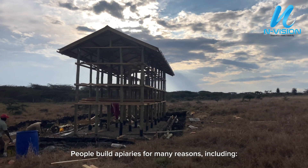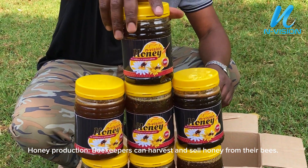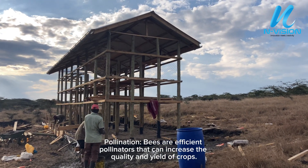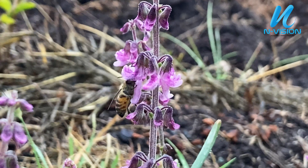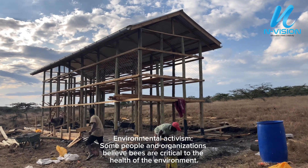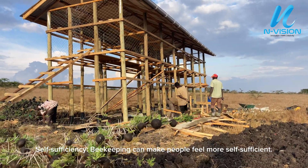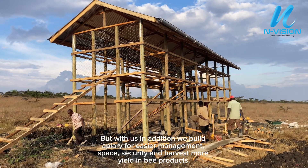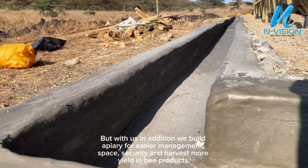People build apiaries for many reasons, including honey production. Bees are efficient pollinators that can increase the quality and yield of crops. Environmental activism — some people and organizations believe bees are critical to the health of the environment. Self-sufficiency — beekeeping can make people feel more self-sufficient. But additionally, we build apiaries for easier management, space, security, and to harvest more yielding bee products.